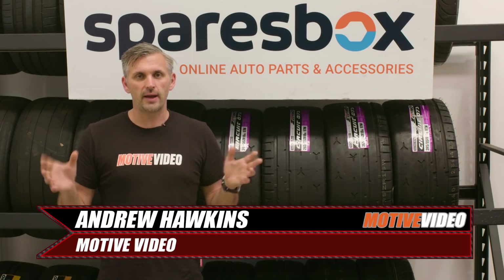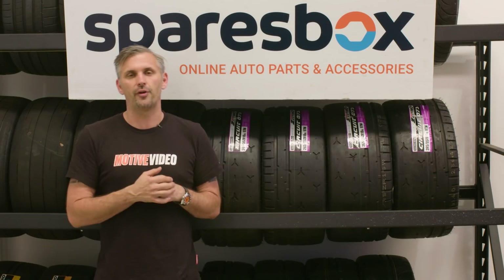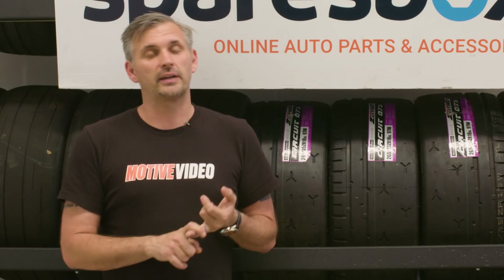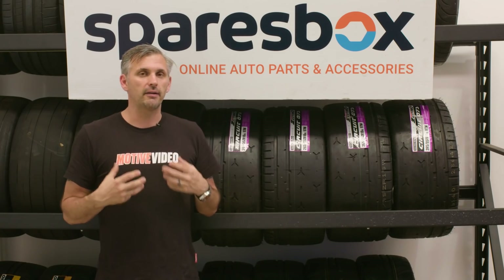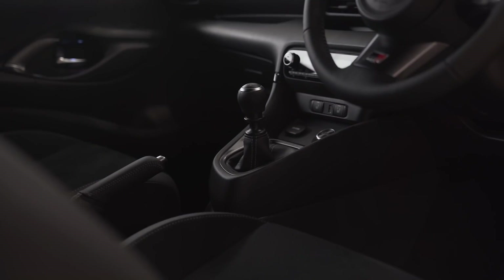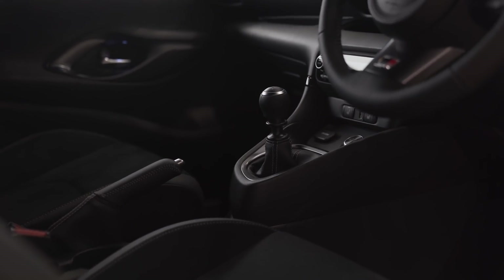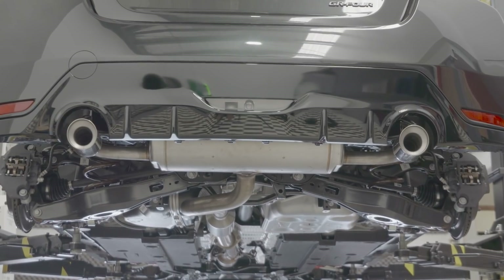The street car versus race car argument is one that simply never ends. Not only do different people have different opinions, but different states and different countries have totally different opinions on what is legal and what is not. We're not going to go down that path. For our GR Yaris, street trim is full interior, the factory seats and all, a street legal and usable road tyre on the car, and a full exhaust system. But when we go over into race trim, essentially what we're doing is making it lighter, so it performs better in every way, putting better rubber on it, and making the car safer.